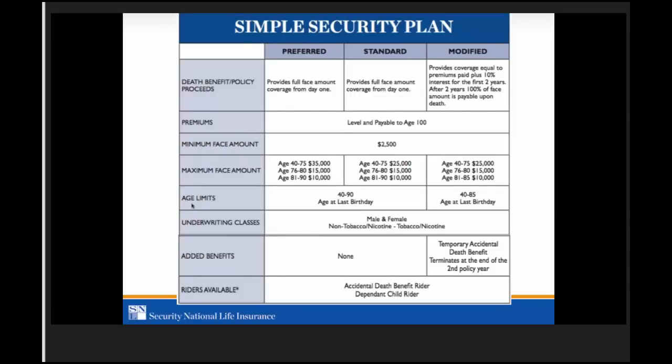In our rate book, the Simple Security Plan shows three classes at the top: preferred, standard, and modified. Modified is what we used to call graded, and in all states, modified is now a return of premium plus 10 percent for two years — after two years, it's the full benefit. We have a new rate book with more details and an updated medication list with all products in alphabetical order — please order those through our agent website.